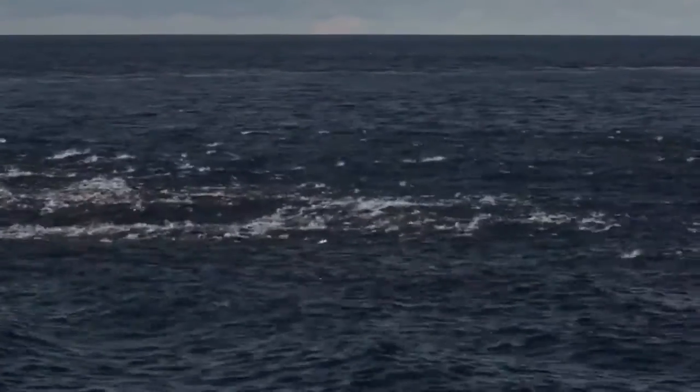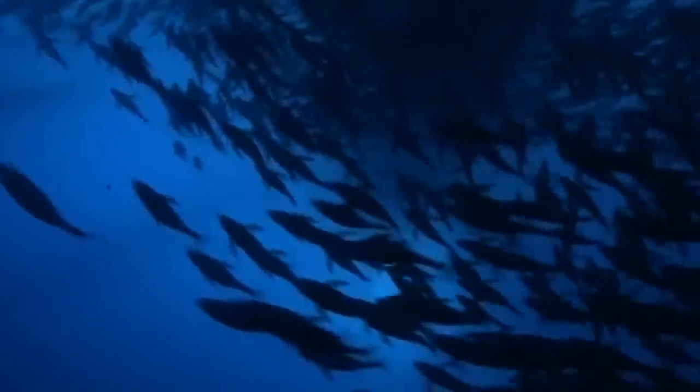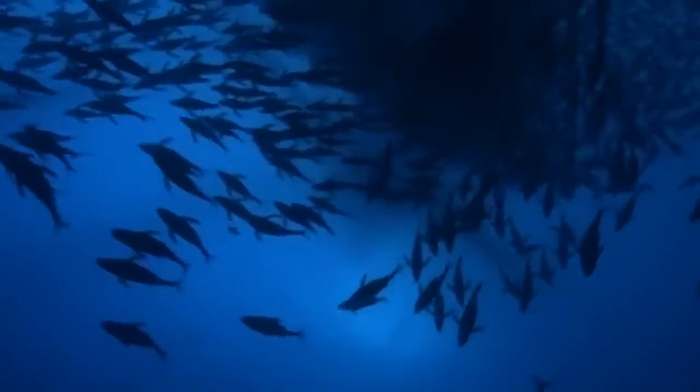A net is drawn around a school of fish and then tightened at the bottom like a purse. Our fishermen only target free swimming schools of adult fish, which means that bycatch of unwanted species or young tuna is largely eliminated.